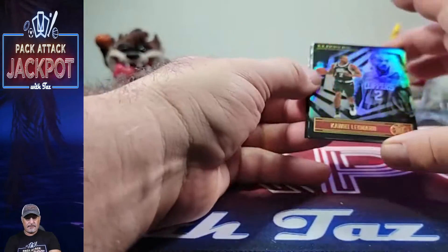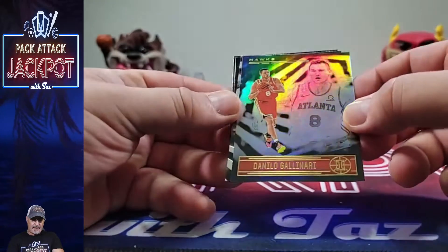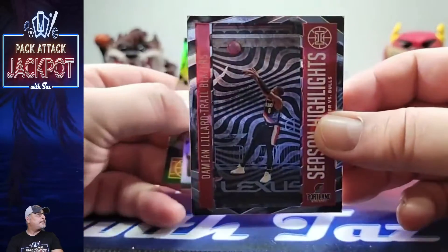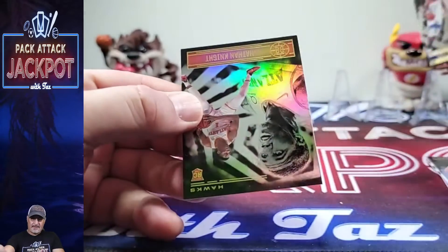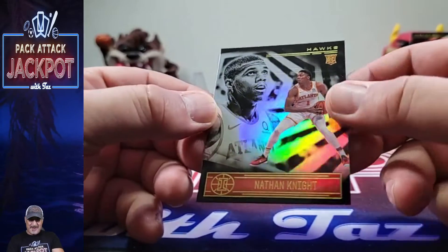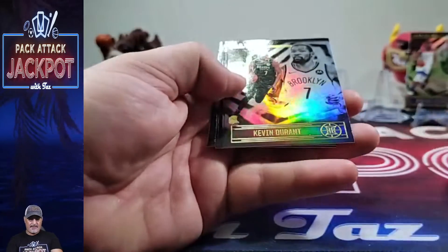Wow, these are nice! This is my first time opening these. I like that double-shot design — it's neat. Kawhi Leonard, Gallinari, oh this is nice — Season Highlights Damian Lillard, the Joker, Zion! Nice. Zion and LeBron are always nice to get. I don't think we're gonna get a Dwyane Wade out of these. Wait — I didn't get a rookie out of that pack. Kevin Durant, Brandon Ingram — come on man, not even a rookie in a pack?